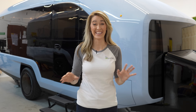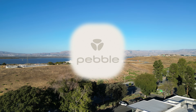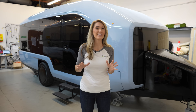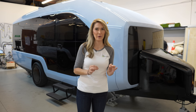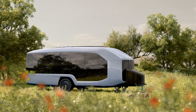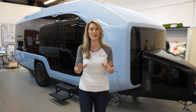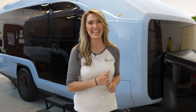Hey everyone, Misko Electric here. Today is a really special day because I'm in the Silicon Valley area at Pebble headquarters. I've been very lucky to get a first look at the Pebble Flow, which is a functioning alpha prototype, and they answered all of my questions about this vehicle, and I'm very excited to be able to share that with you. Let's get into it.